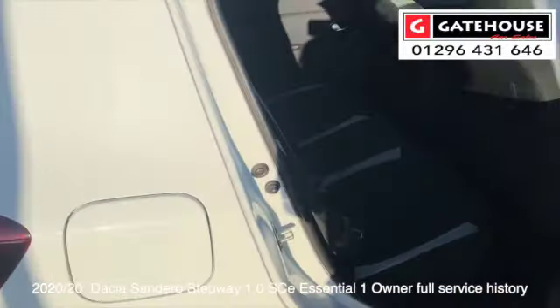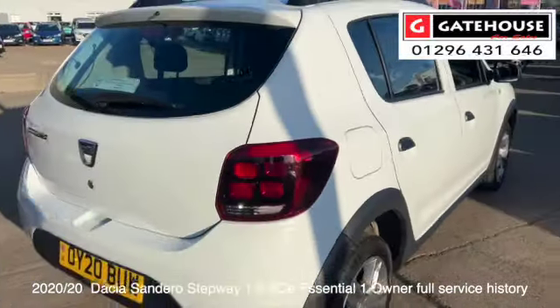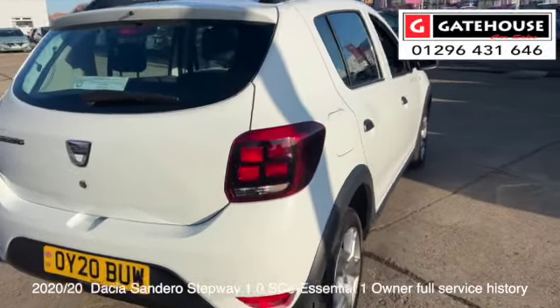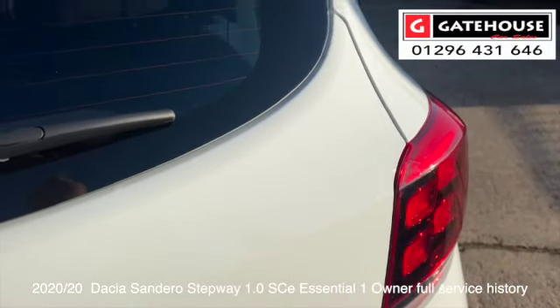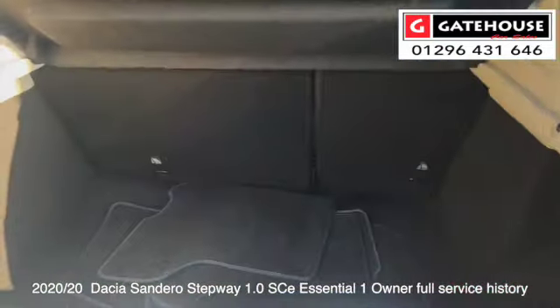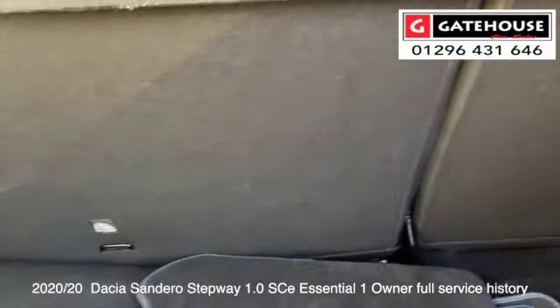This car is a shade under £10,000 for a car that is 2020 — so just a couple of years old. They are extremely good value for money. Just popping you into the boot of this car as well — very deep, as you can see. Carpet mats are included, and it's a split 60/40 rear seat.